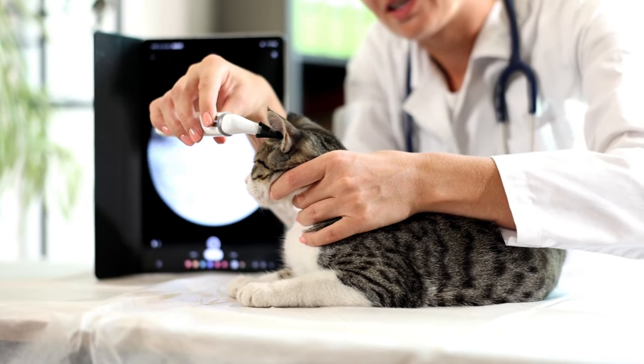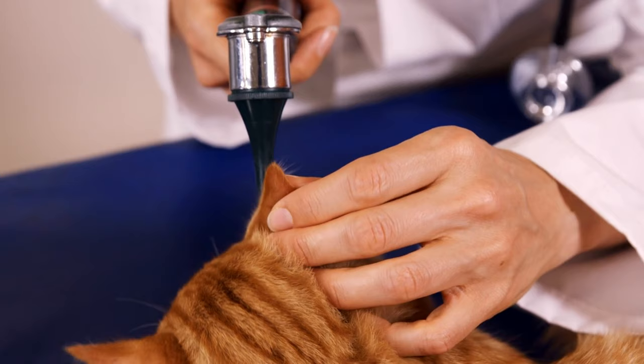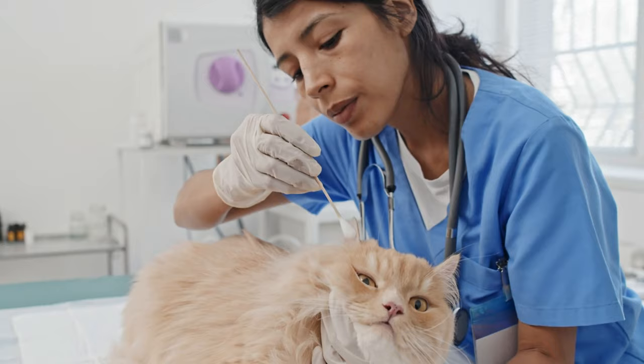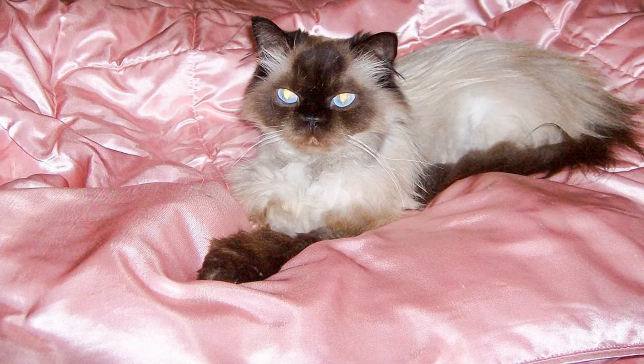Cleaning your Persian cat's ears: Persian cats are prone to ear infections due to their small, folded ears. It's important to check your cat's ears regularly for any signs of wax buildup or redness. To clean them, use a damp cotton ball or specialized ear cleaning solution. Avoid using Q-tips as they can push debris further into the ear canal.